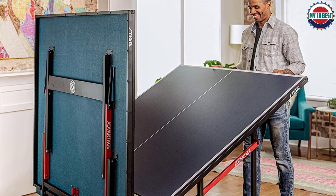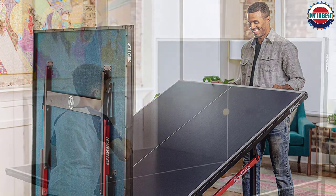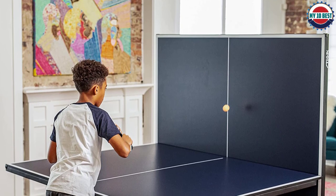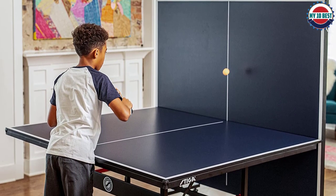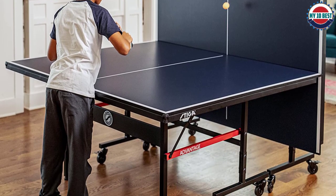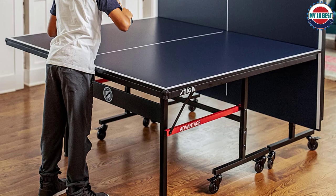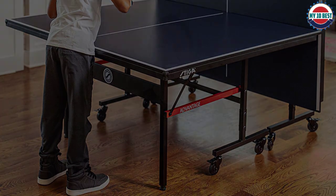Other aspects we like include the smoothness of the playing surface and lines, which help give a consistent bounce and provide a quality feel. We were impressed with the tournament-grade clamp-on net set, which would even surprise those in the market for a high-end table. The Stiga Advantage also features a single-player playback position option.